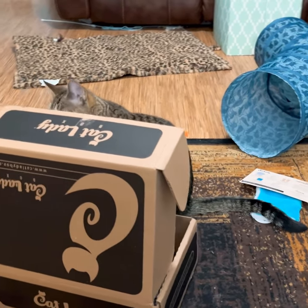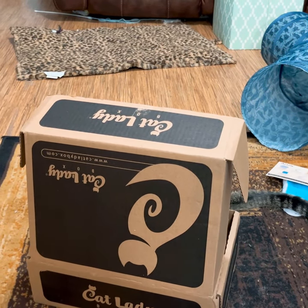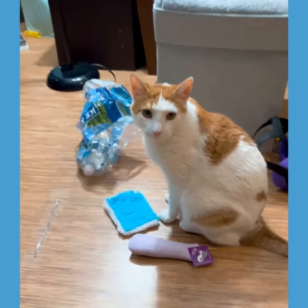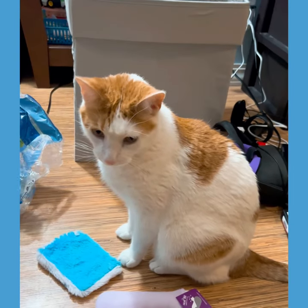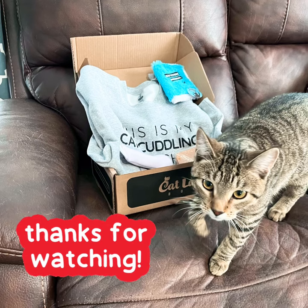So we think the January Cat Lady Box is okay. We think the coasters are kind of plain but we love everything else in it, especially the sweatshirt. We know that the boxes get more exciting as the year goes on.